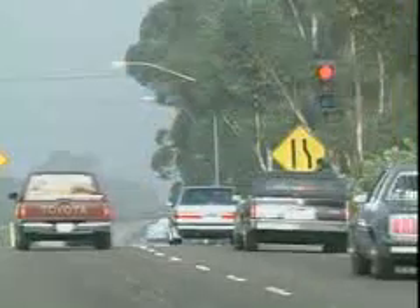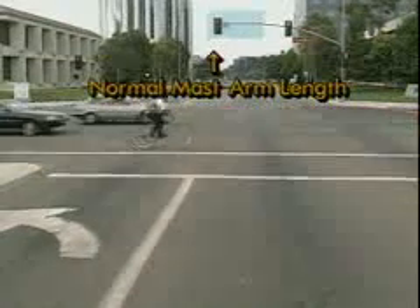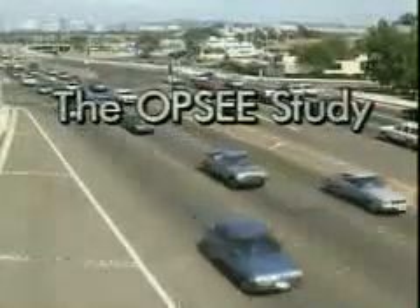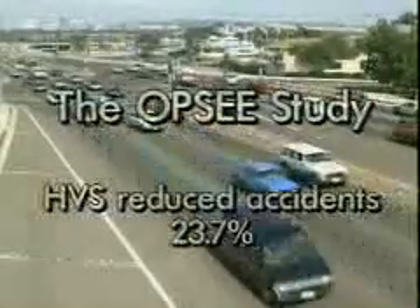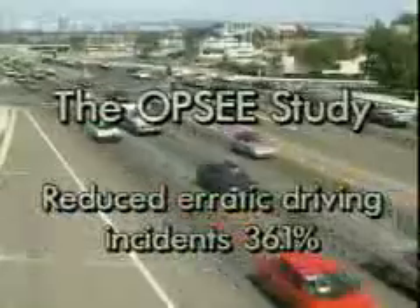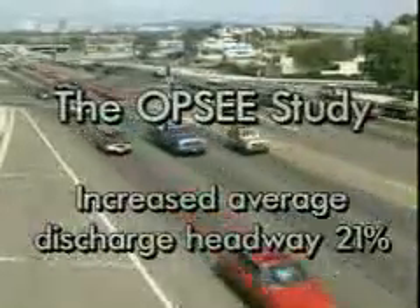Whether for conventional signal usage or for special applications, high visibility signals provide an exceptional return on your traffic signal investment. For example, when used in mast arm applications, HVS may actually reduce the cost of installation, allowing you to use shorter mast arms and less expensive pole installations. The OPSE study, a before and after signal evaluation study conducted with public agencies located in 14 states, found that compared to conventional signals, replacement installations with 3M HVS reduced accidents 23.7 percent, reduced erratic driving incidents by 36.1 percent, and increased average discharge headway 21.7 percent for measurable capacity gains.